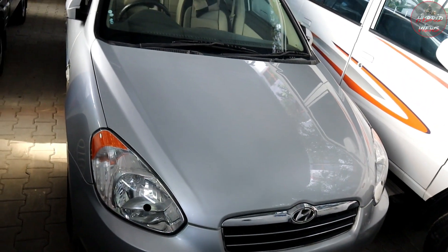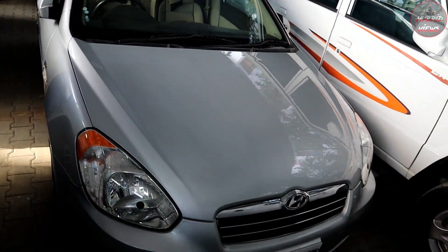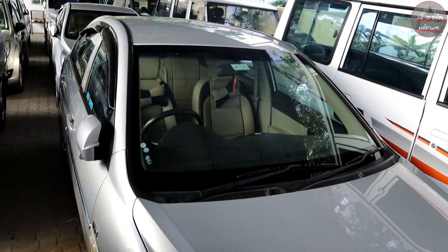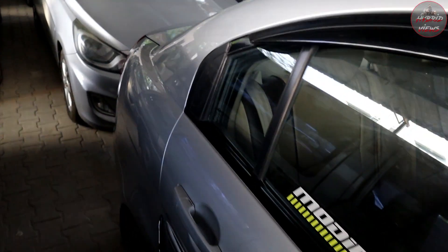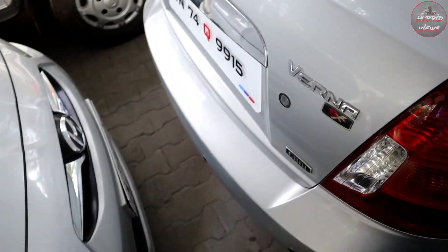It is a silver color, 1,00,000 km. The price is around 3 lakhs. It is a diesel vehicle with a small dent but in neat condition.